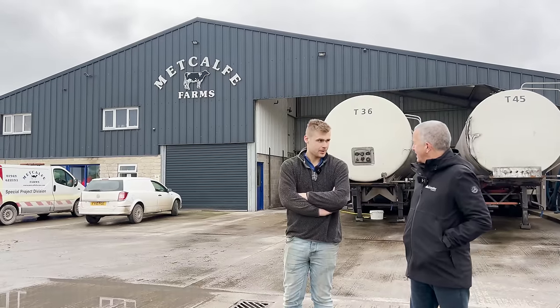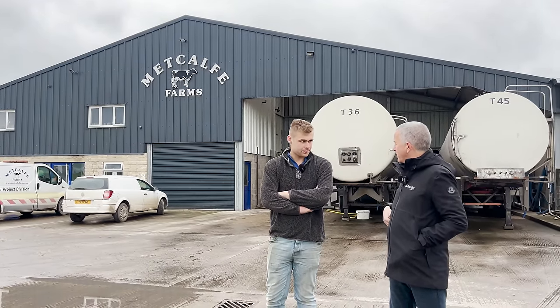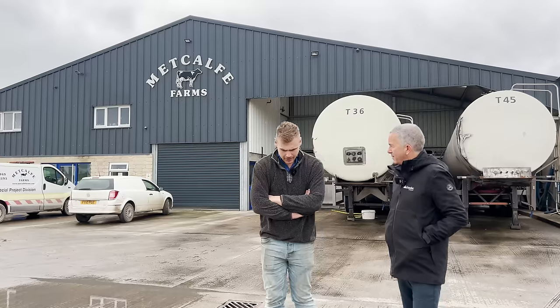So Rob, we've come to Yorkshire today to Metcalfe Farms. You belong with the family here, so maybe could you give us a history of the whole business and the family?